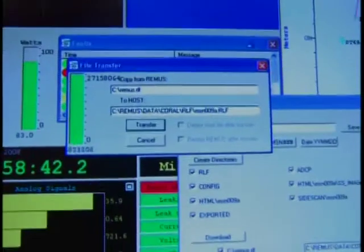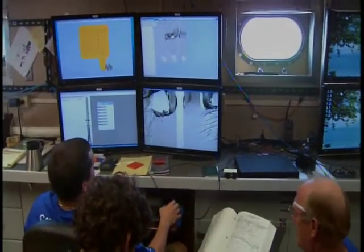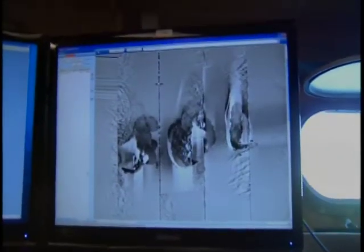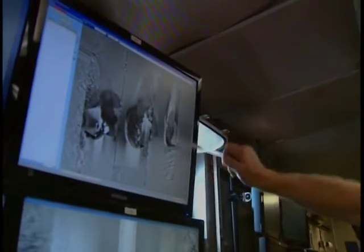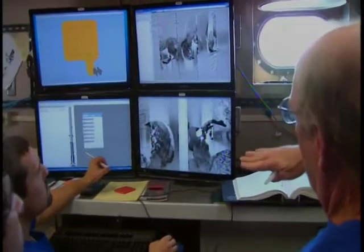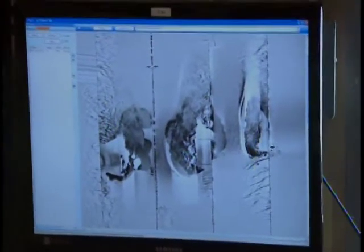Once the data from the AUV has been downloaded, the team of sonar analysts gets to work processing and analyzing the large data sets the vehicle has collected on its dive. The side-scan sonar data essentially shows you what's below as if you're looking down on top of a mountain peak. They found that the reef structure spans about 1,800 meters east to west, with each mound roughly 500 meters in diameter.